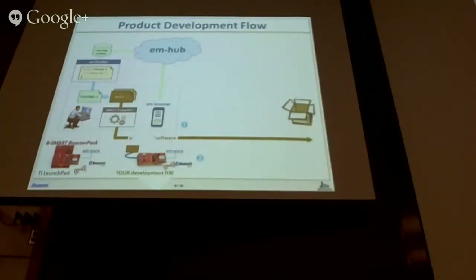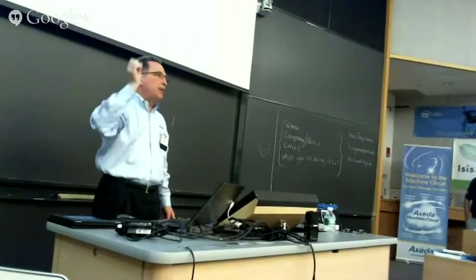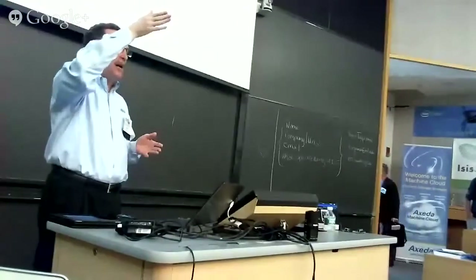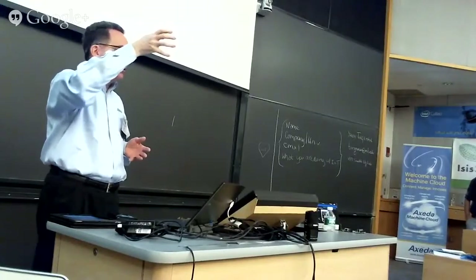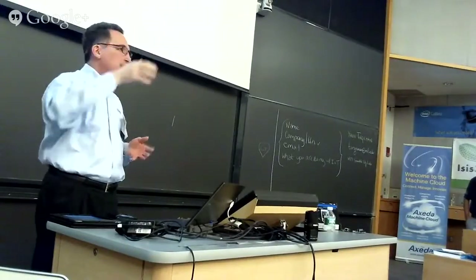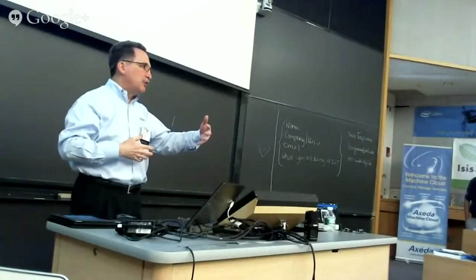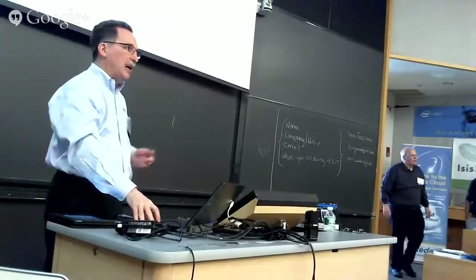Step two is going on in parallel with step three, which is the mobile developer. All he needs to know is the schema — that's available from the mHub. He's generating things using our APIs at the iOS level, putting and getting resources based on the schema, in much the same way that the embedded developer is using put and get APIs in the embedded world.